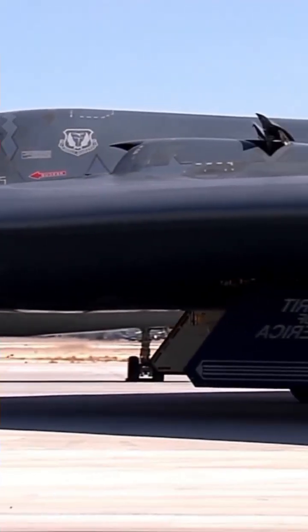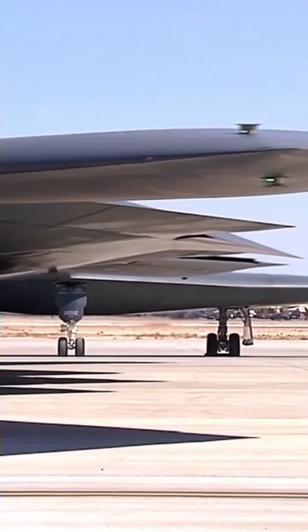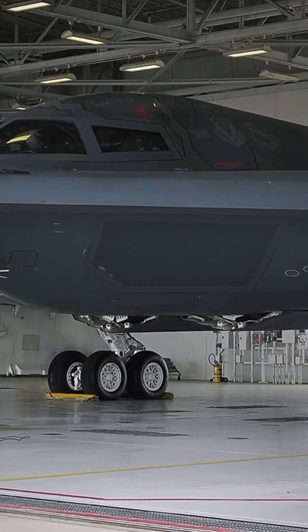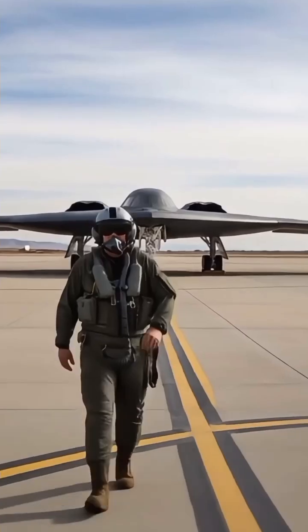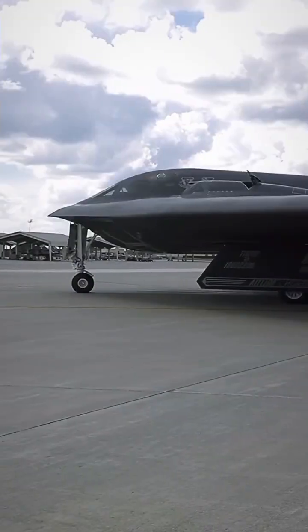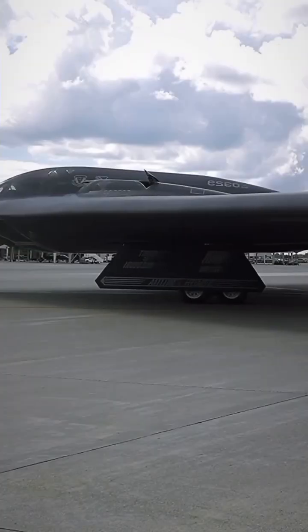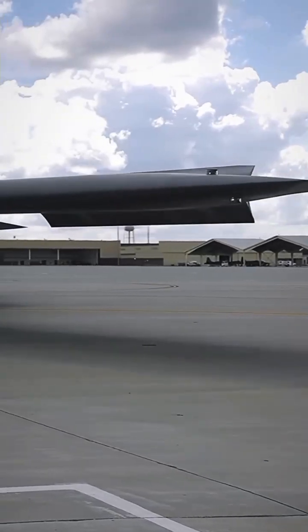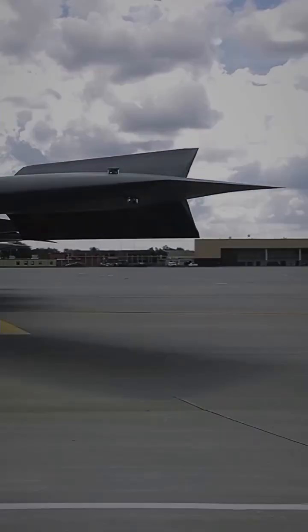Performance: max speed Mach 0.95, high subsonic — approximately 1,010 km/h. Service ceiling approximately 50,000 ft (15,200 m). Range unrefueled: 6,000 nautical miles (~11,100 km), intercontinental reach. Refueling allows round-the-world missions. Review verdict: global strike capability — not fast or agile; relies entirely on stealth, not speed.